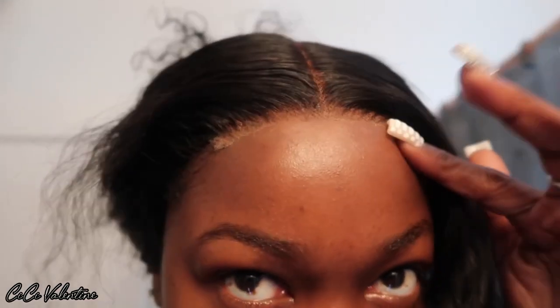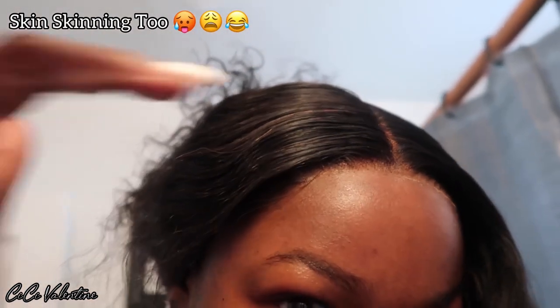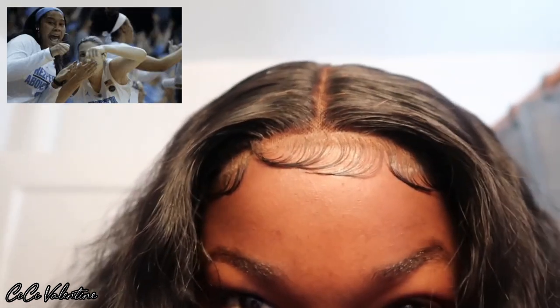Before I even do any baby hairs I just wanted to come show y'all — if I didn't want to do baby hairs, I have to because it's giving scalp. I'll put a little lace spray down here. I just finished doing my baby hairs and now I'm about to wet the wig down and then flat iron the top a little bit with a hot comb. For this to be a 4x4 — I don't know if it was HD or transparent — the hair is supposedly 180 density.